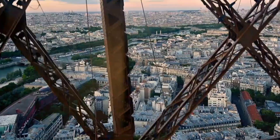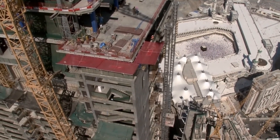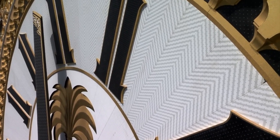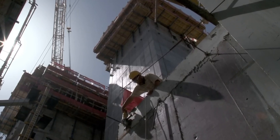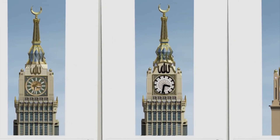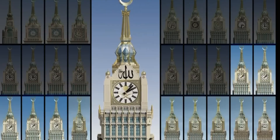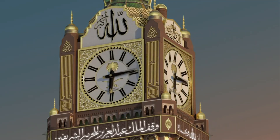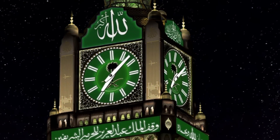The clock tower's scale and visibility were intended to remind Muslims of the significance of time, a precious commodity in Islam, where the passing of time is tied to religious milestones and acts of devotion. The tower's prominence in Mecca's skyline served as a modern representation of Islam's rich history while embracing the future, demonstrating Saudi Arabia's commitment to preserving Islamic heritage while embracing modernity.